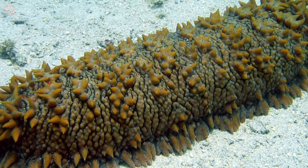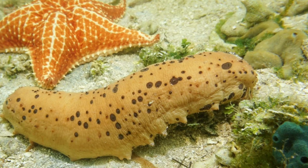These creatures have an elongated cylindrical body similar to a cucumber, and can be red, black, blue, green, or brown in color. Depending on the species, they normally vary in size from less than an inch to over six feet.